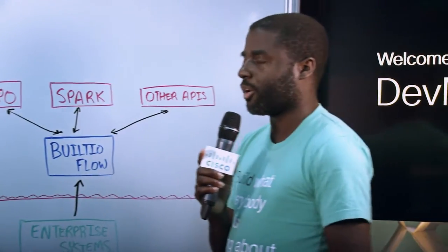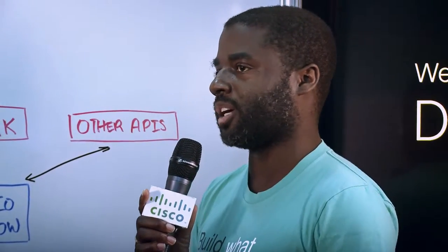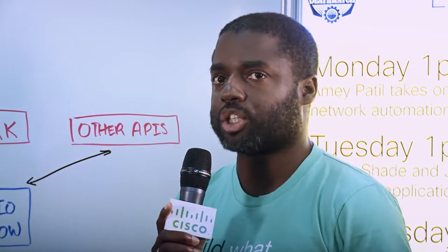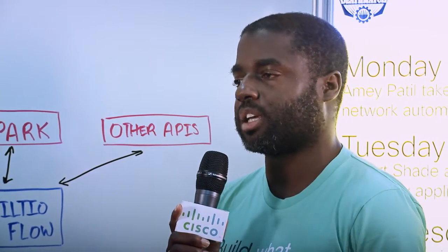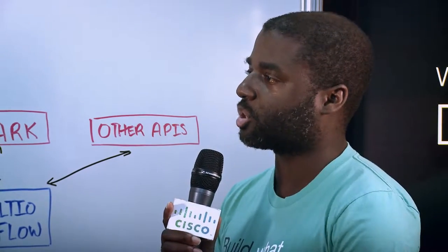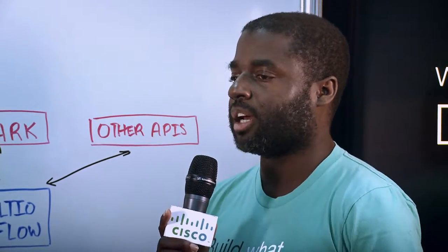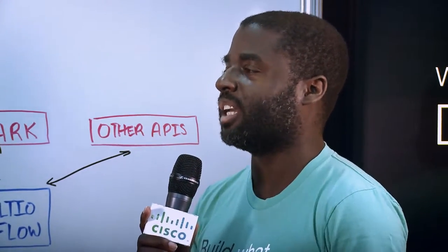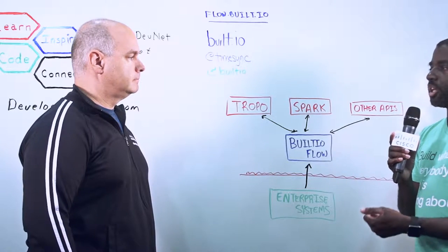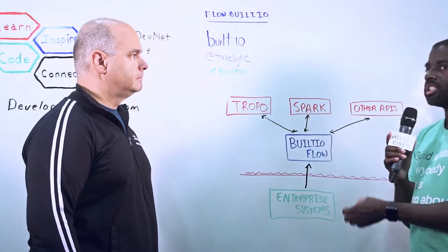A lot of our enterprise clients and customers actually have significant needs in the segment of marketing automation, just as an example. One of the things that's interesting that we can do is allow you to easily connect your Marketo instances with your Salesforce instances and then allow you to run actions based off of the information that's in there. Let's say a new client comes in and sends you an email via your contact us form on your website — that information can then easily get added to Salesforce and Marketo at the same time so that you can continue your marketing automation and your sales automation.